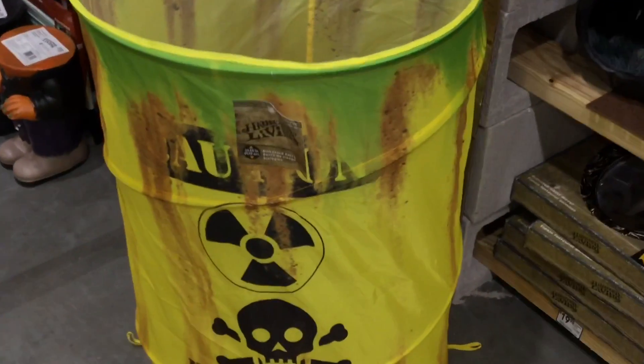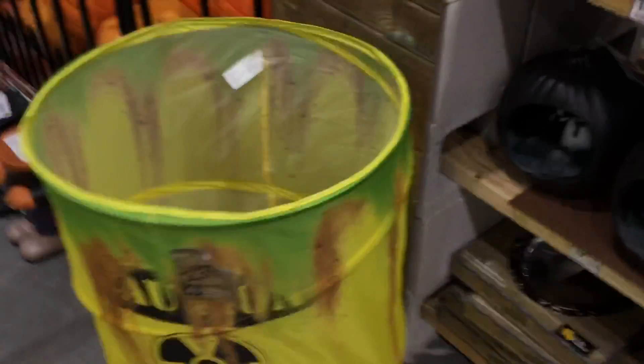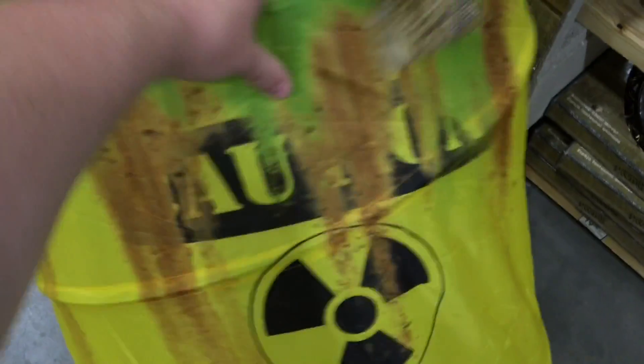I really love this — this is super cool, a radioactive container. It's only like 15 bucks too. I have a few right here.